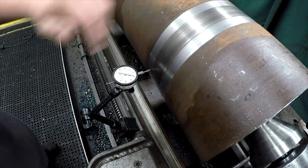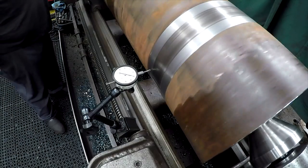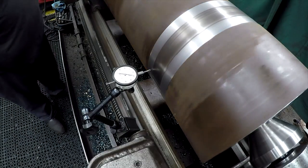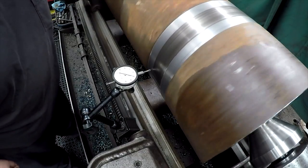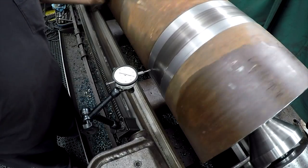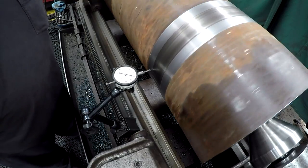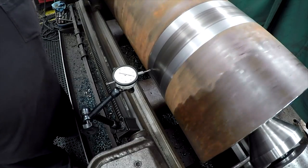Alright, you can see that - we got a low spot in there. About one, two, three - just under, about three thousandths really. Okay, that ain't too bad.